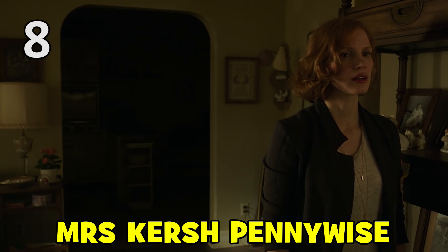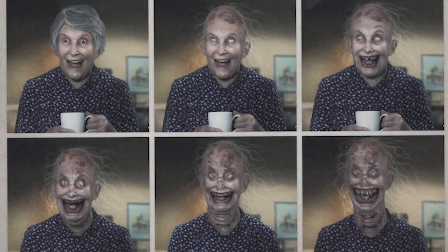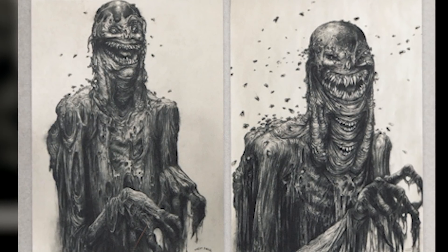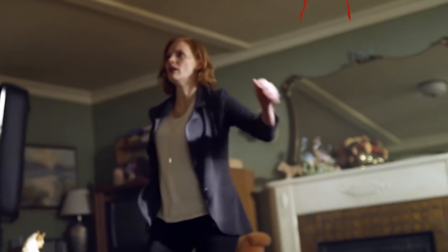Mrs. Kirsch's transformation into the giant witch that terrorises Beverly back at her old home happens off-screen, but in early concept art the plan was that Bev would see the old lady turn into the many-mouthed Pennywise monster in front of her eyes. Some of these early designs for the witch look even more terrifying than the one that ended up on-screen, but the decision to cut the transformation scene makes the witch's sudden appearance all the more shocking.